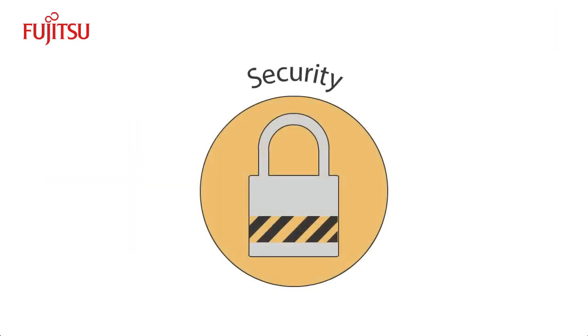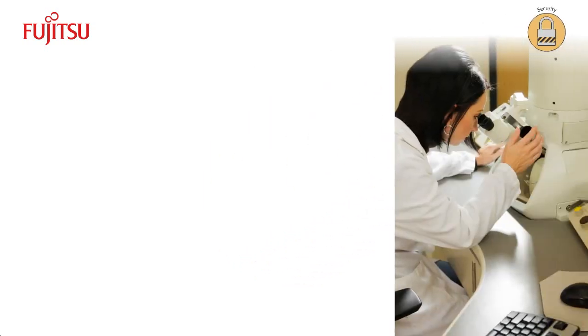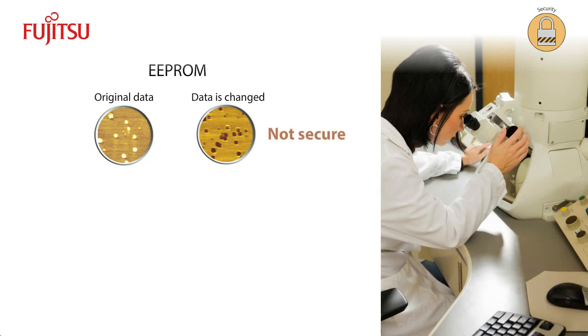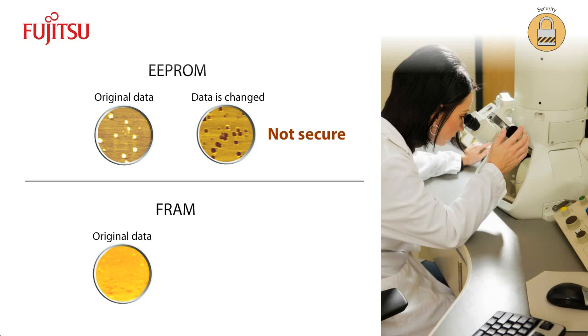FRAM is also very secure. Other non-volatile memories employ the charge accumulation principle, which is like turning transistors on and off to store the ones and zeros of binary data. But this process alters the physical structure of the EEPROM in a way that can be detected using an electron microscope, compromising the security of the data. FRAM does not use the charge accumulation principle. This means conventional analysis with an electron microscope can't detect a change in FRAM's physical structure, keeping the data secure.